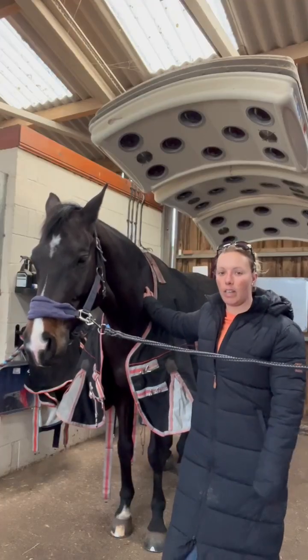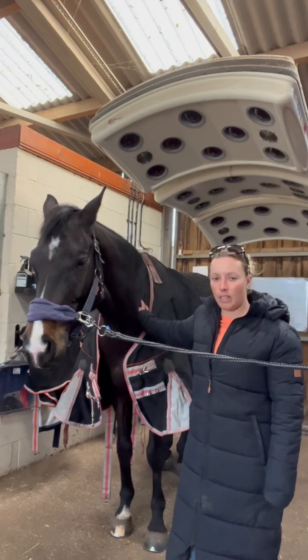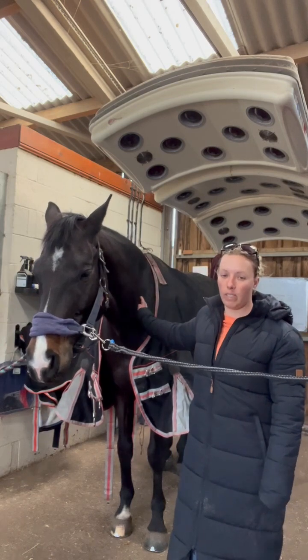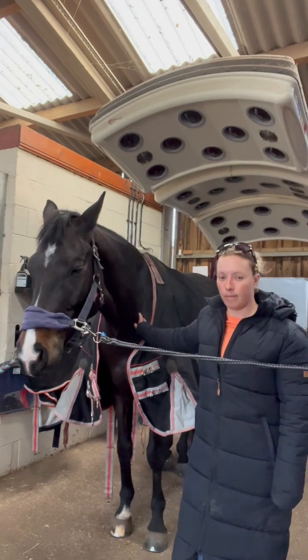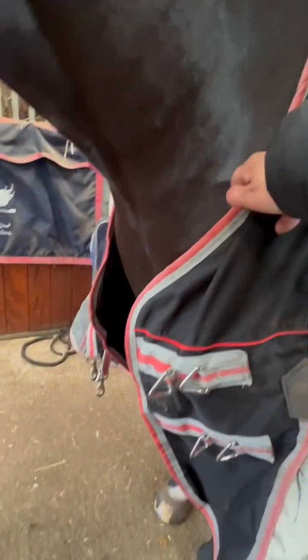This is the Comfortec Premier with Therapy Tech. It's got quite a lot of the features that the other rugs have, plus the Therapy Tech side. The Therapy Tech utilises ceramic lining to help increase circulation and speed up recovery. We also have the wither relief,